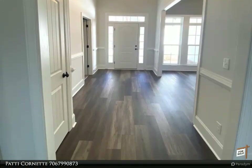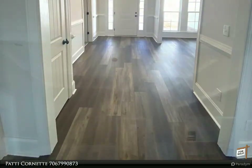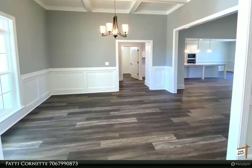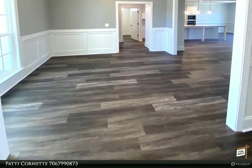Builder offering $10,000 Buyers Incentive. This wonderful open ranch plan has 4 bedrooms, 2.5 baths, all on one level.